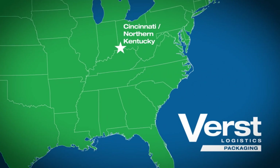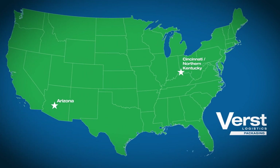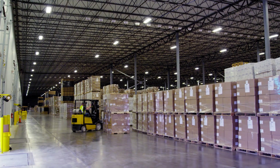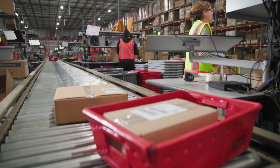Strategically headquartered in Northern Kentucky, Cincinnati, with an additional location in Arizona, our family-owned business provides fully integrated packaging, warehousing, transportation, and fulfillment services since 1966.